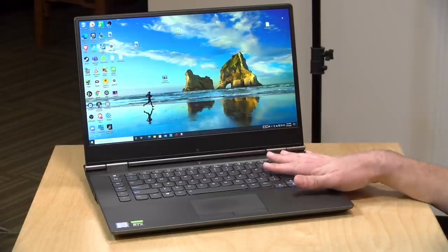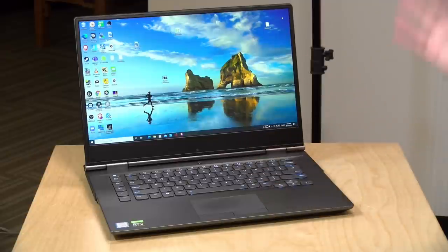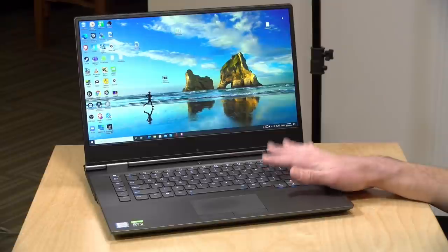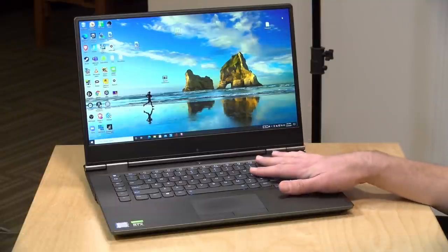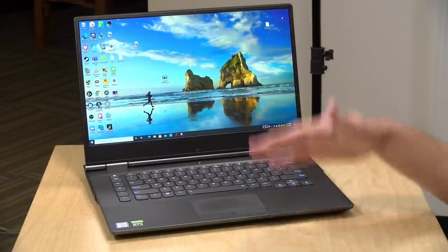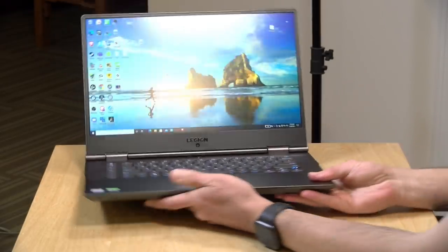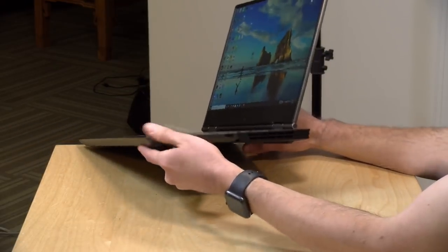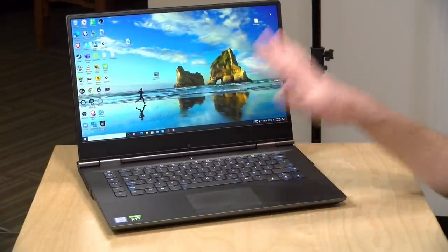This next one is a computer that's no longer available — it's been replaced by a new model — but what's applicable to this one is applicable to the new version. This is the Lenovo Y740. I bought this about a year and a half, almost two years ago. It's a gaming laptop with an i7-9750H processor — a six-core chip — and I configured mine with an RTX 2080 Max-Q GPU. It's important to note the 2080 Max-Q is not as powerful as a desktop 2080, but it runs as fast as my prior desktop gaming configuration.